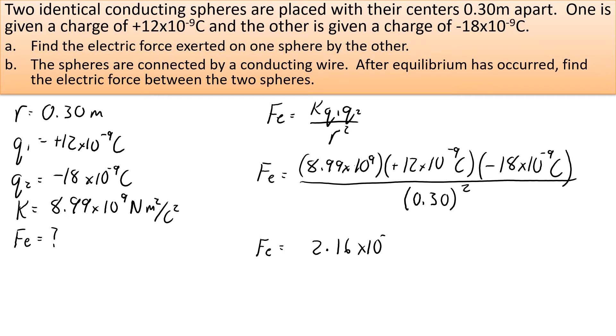You should get a force of approximately 2.16 times 10 to the negative 5. The units for electrostatic force are Newtons. We had a positive times a negative charge, which gives us a negative answer.